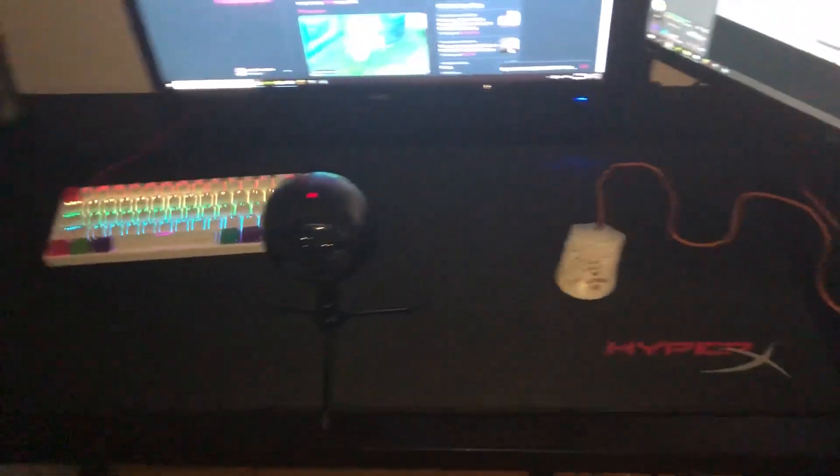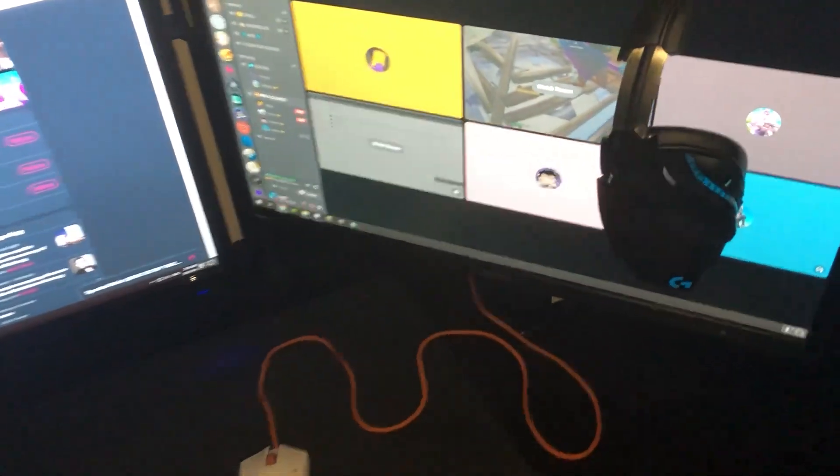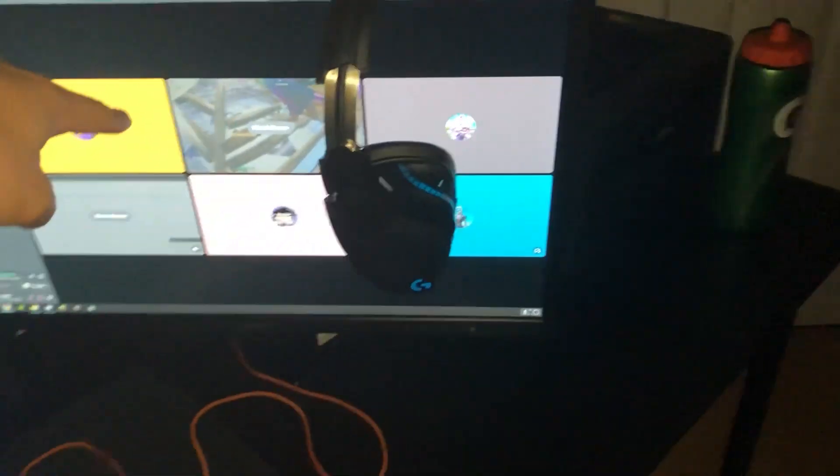I have two monitors, as you can obviously tell — one being 60Hz, which is my secondary, and another one being 144Hz, which is my main monitor. This one being Acer and this one being BenQ.